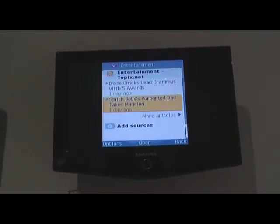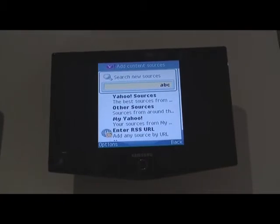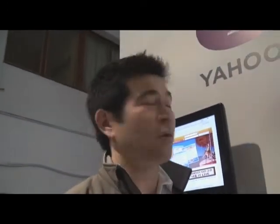If I scroll all the way down to the bottom, I can also add sources. Those sources can be from Yahoo, or from some of our content partners. If I'm a MyYahoo user and I've set up RSS feeds on the PC, I can also consume those RSS feeds from the mobile. Or I can enter any RSS URL in the entire world, or I can search for a particular news source just based on keywords. So I have lots of different ways to select the content that I'm looking for.